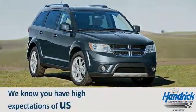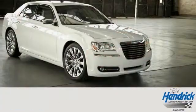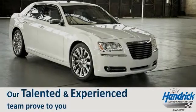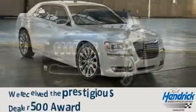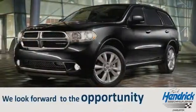We know you have high expectations of us, so come in or schedule a test drive today. Let our talented and experienced team prove to you why we received the prestigious Dealer 500 Award. We look forward to the opportunity to prove our commitment to excellence — and to you.